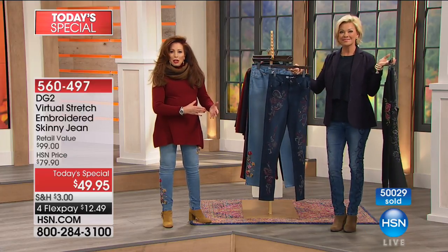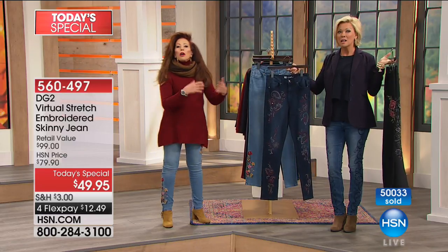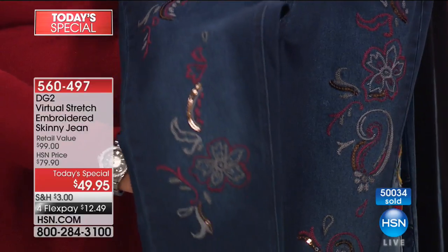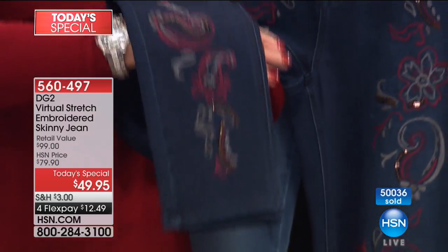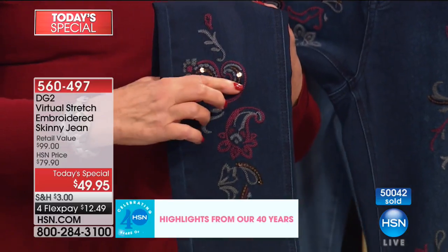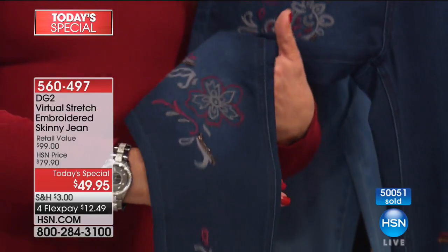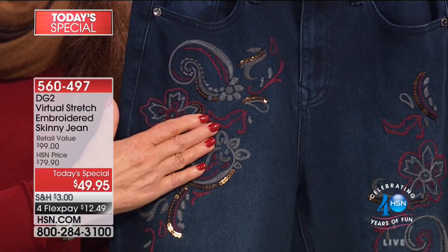We've made history here because we've held a price we usually use for a plain virtual stretch skinny that sells all day long on the internet - at $49.95. But here you've got embroidery. Look at that - sequins. This is a new color, the Persequin. It's like super antique copper that almost reads espresso brown. The Merlot - berries are truly the message of this particular point in fall.